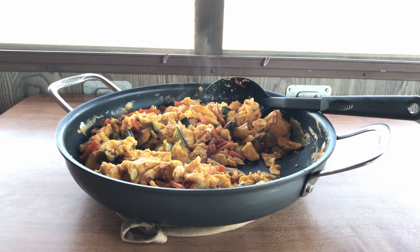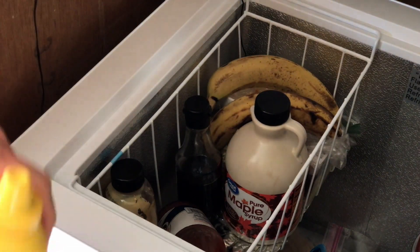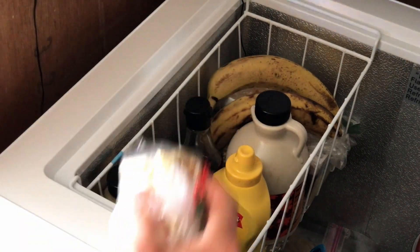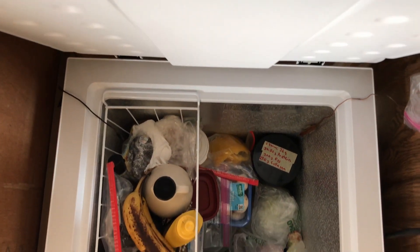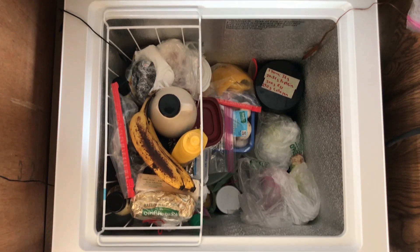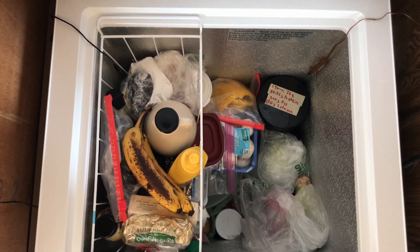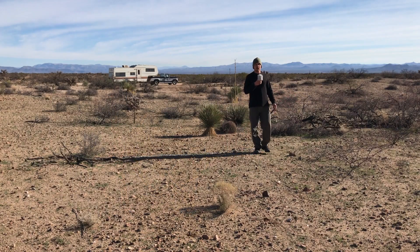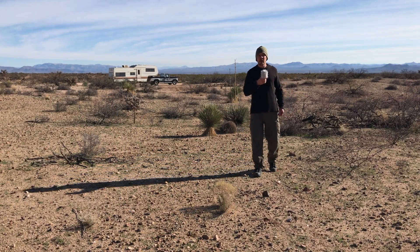Tip four: cool hot foods to room temperature before storing them in the freezer — this reduces power consumption and avoids raising the refrigerator temperature to unsafe levels that could spoil other food. Tip five: organize food by keeping items you use most often up top or in the removable basket, and less-used items near the bottom. This minimizes the amount of time the door is left open.